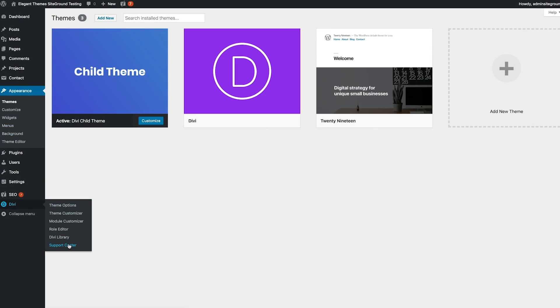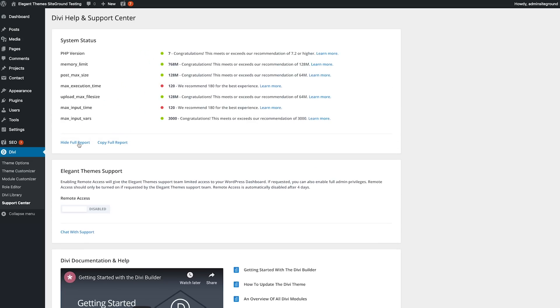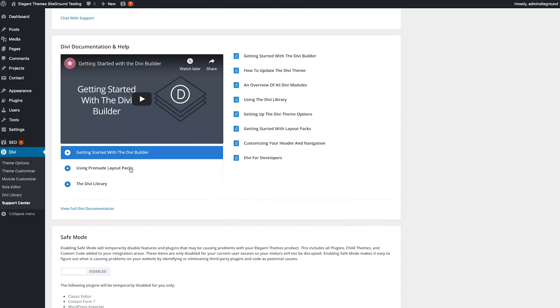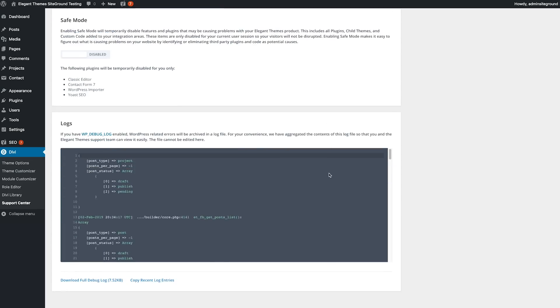Within the WordPress Divi menu, you'll find the new Support Center link. Within the Support Center, you'll find five main sections: system status, remote access, safe mode, documentation, and debug log.